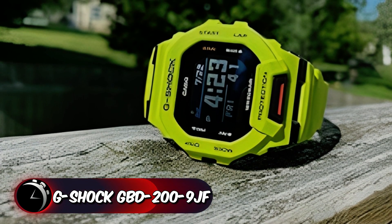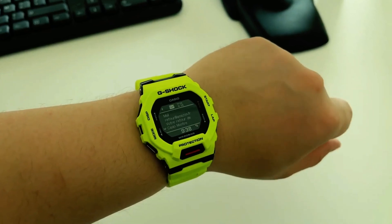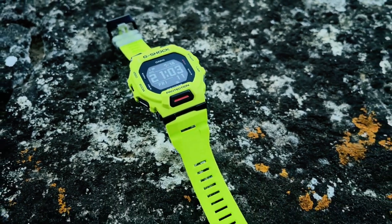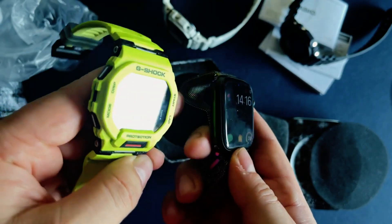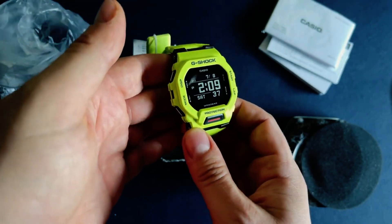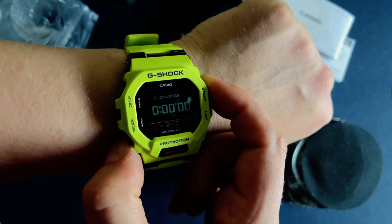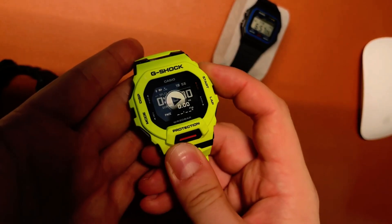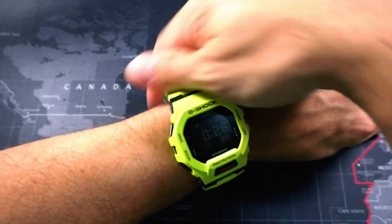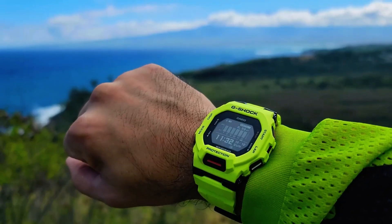The Casio G-Shock GBD-200 is renowned for its durable design and impressive features. With a round shape and digital display, this watch boasts a 45.9mm case diameter and a slim 15mm thickness. The strap, made of sturdy plastic, measures 21.5mm in width and comes in an eye-catching green color complementing the black dial. The tang buckle clasp ensures a secure fit. Weighing just 2.05 ounces, it's lightweight and comfortable for everyday wear. The Japanese quartz movement ensures accurate timekeeping, while its 200-meter water resistance adds to its versatility, making it one of the best-budget G-Shock watches available at an affordable price.